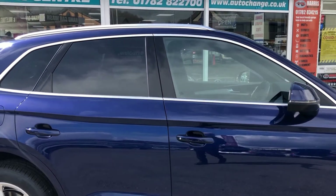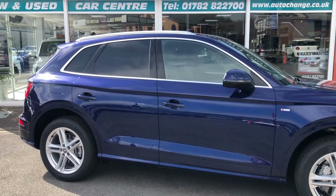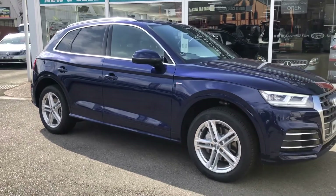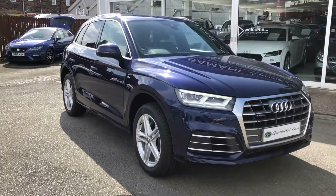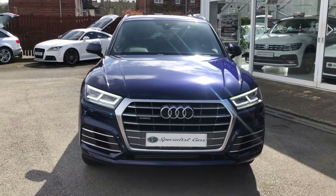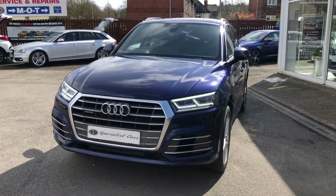Work out your PCP or HP deal direct off our website and apply for finance — quick and easy. You can click and reserve this car 24/7 direct off our website. Remember our full money-back guarantee: if the car is not as described, we'll give you your money back, no questions asked. Click and collect from our showrooms in Stoke-on-Trent, or alternatively ask about home delivery.